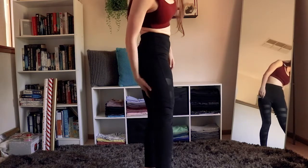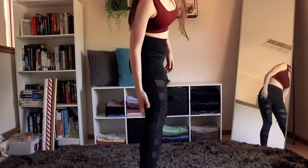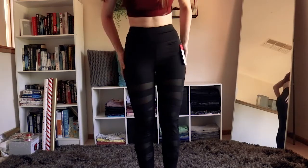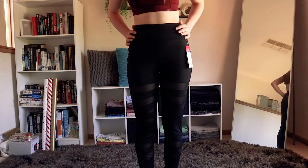I also noticed on the back it is very baggy on the back of my legs. Size-wise it's not the best, but I think if I sized down it would be too tight everywhere else.